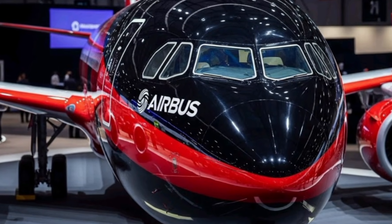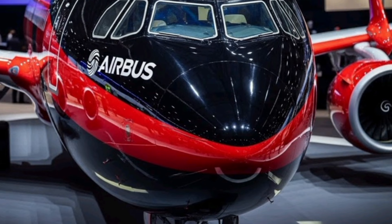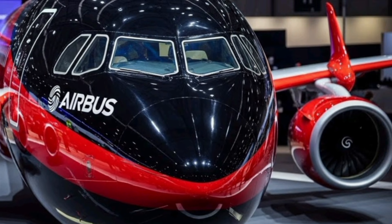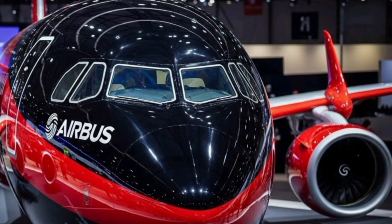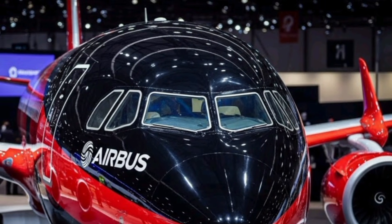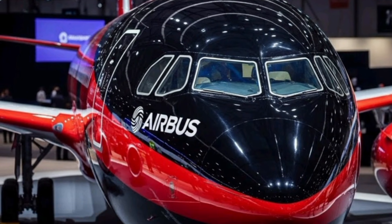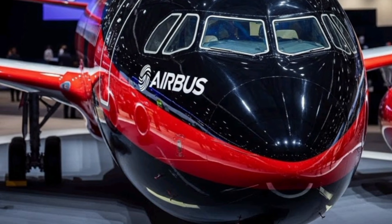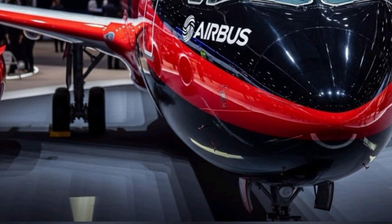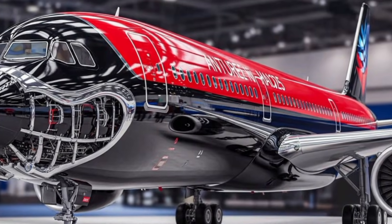Even though it's a future concept aircraft, the A328 blends realistic engineering with advanced innovation, creating a jet that feels both familiar and futuristic at the same time. The goal behind this aircraft is simple: reduce fuel consumption, increase flight efficiency, and offer passengers a smoother, quieter, and more comfortable flying experience. From the moment you look at the A328, you notice the fresh design approach Airbus has taken.